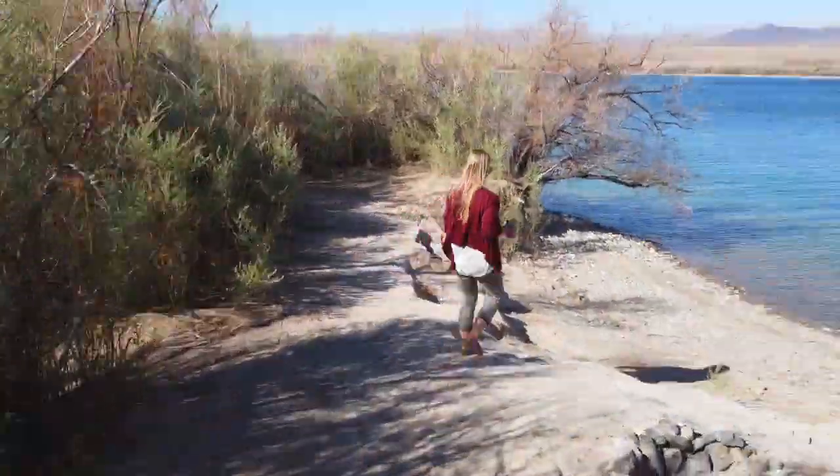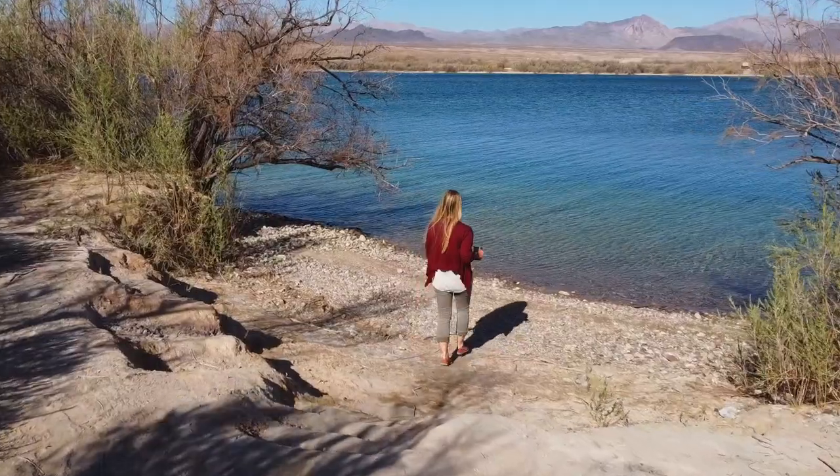Good morning, everyone. We woke up to our beachfront property out here in Arizona. We're going to try to get on the water today — I think we might have finally escaped winter. It's going to be pretty warm, but the wind picks up in the afternoon, so we're going to get to kayaking in the morning. Let's go.